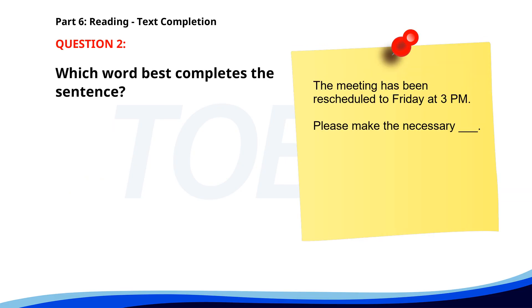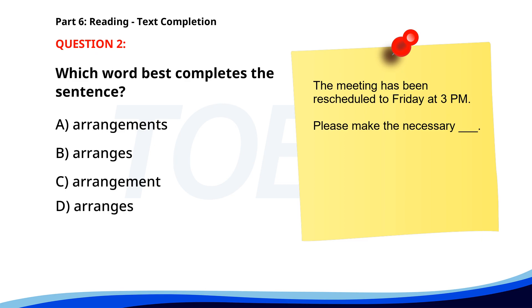Number 2. The meeting has been rescheduled to Friday at 3 p.m. Please make the necessary ___. A. Arrangements. B. Arranges. C. Arrangement. D. Arranges. The correct answer is A. Arrangements.